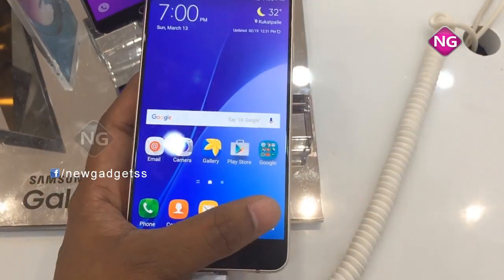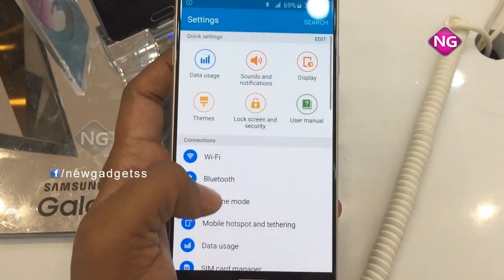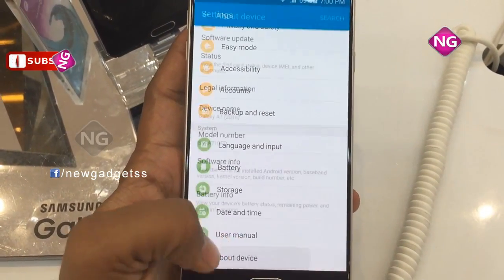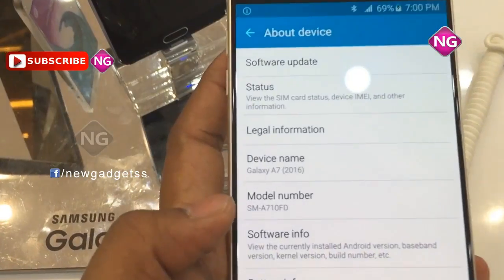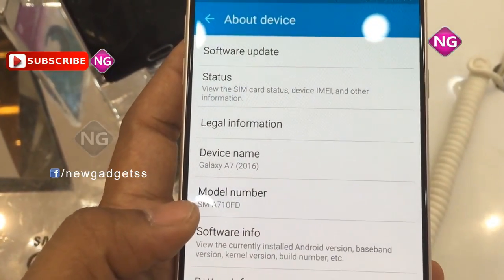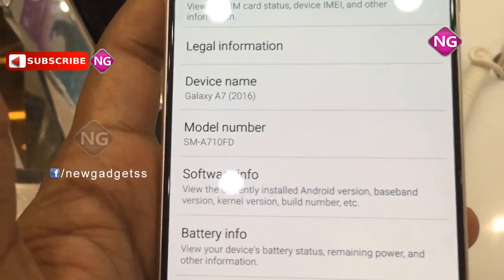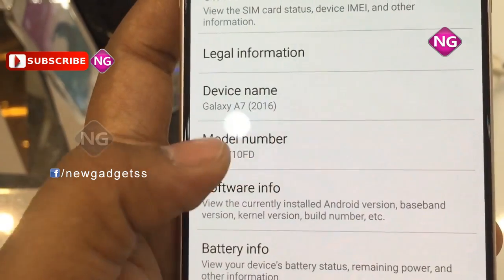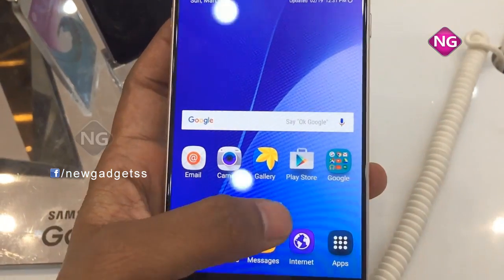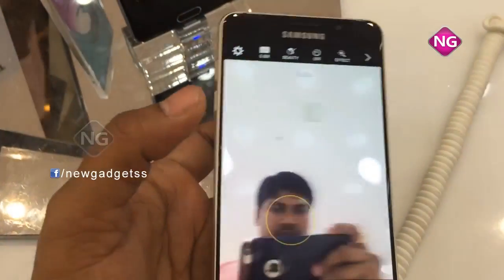It records HD footage and is full HD. It has Gorilla Glass protection. Pixel density is 401 ppi. This is model number A7 2016. Internal memory is 16GB with 3GB RAM, extendable up to 256GB. The secondary camera is 5 megapixel and the primary camera is 13 megapixel.